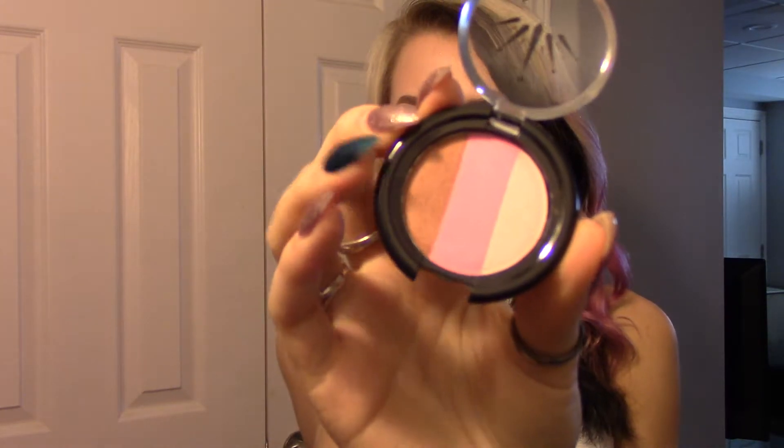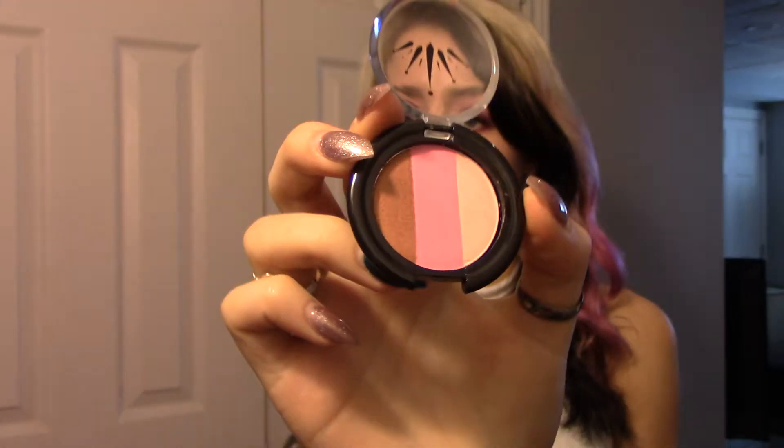And then last but not least, we've got a three-tone bronzer by Crown Brush. I love Crown Brush, so I'm excited to try this out. That's really cool. Not sure if I'm going to be able to use that darker shade on my face because that's really dark. But the light color and the pink, those are pretty. I'm going to do just one swipe. Literally takes up the entire pan, so I'm just going to do one swipe across. Oh, you can feel the different textures.